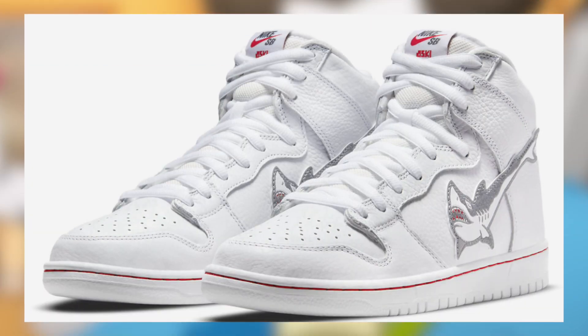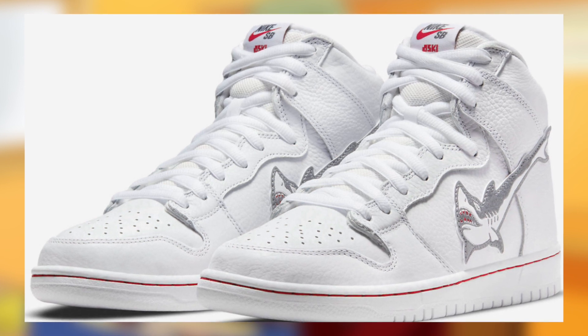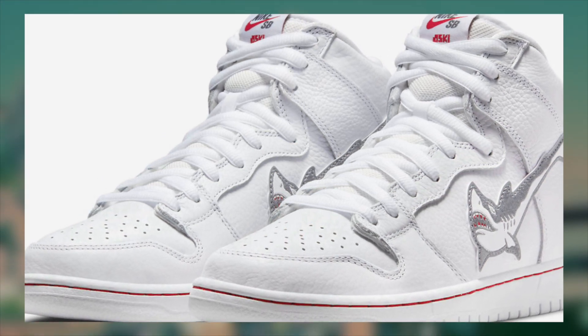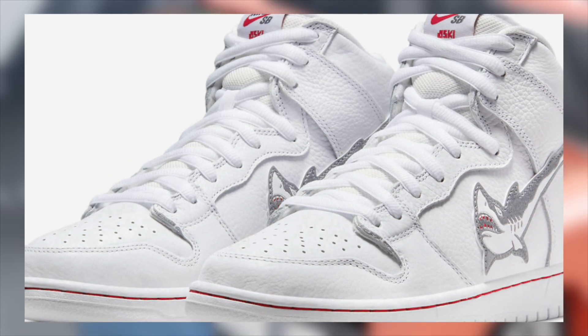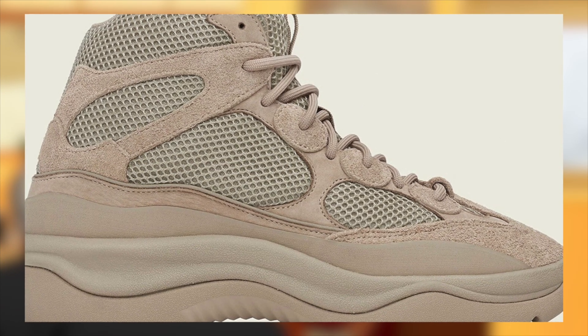Also on the 12th for $100, the SB Dunk High Oski Shark will finally return in the white colorway. As we already saw the black colorway in 2019, I'd expect these to perform like those black pairs did initially, allowing for easy profit with a good margin — still, but not what you're seeing in the market right now for those black pairs.